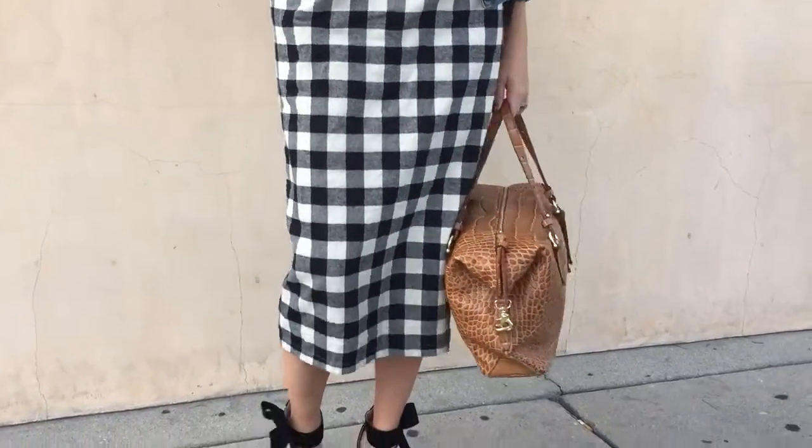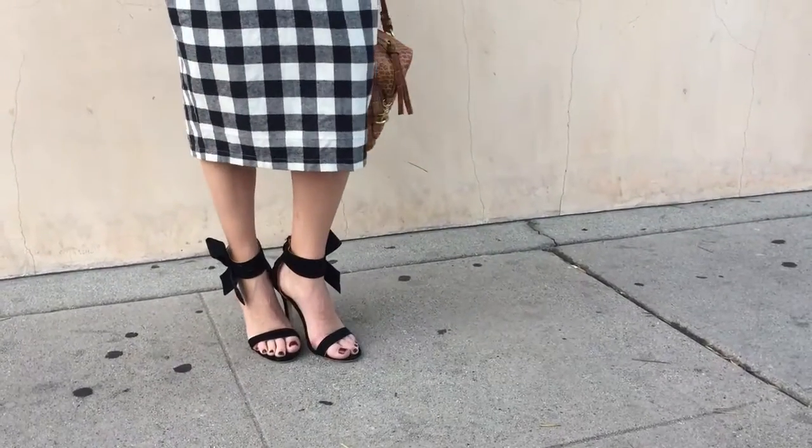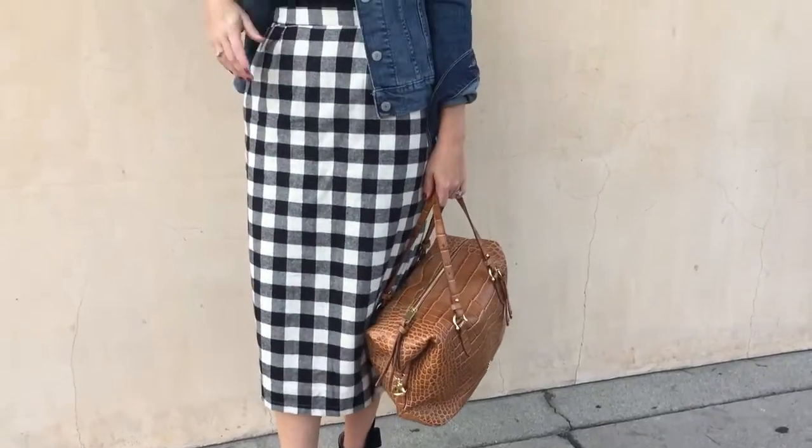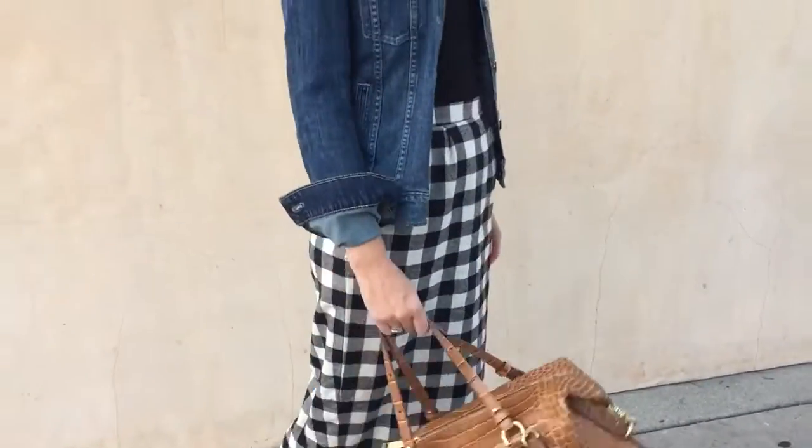I love this skirt because it has pockets and it's comfortable, easy to wear to the office but also dressed up a little bit. I paired it with heels — these little bow heels are super chic and cute.